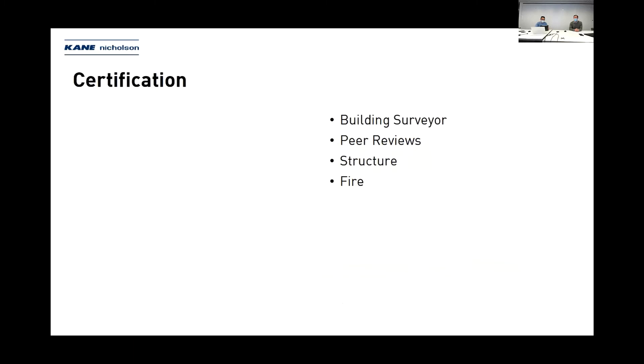The certification process was again a collaborative effort. It involved understanding what the building surveyor wanted, the expectations from authorities such as the CFA, and what the consultants were particular about. We went through a process of peer reviews and had an independent structural certifier come along on the design journey with us. In terms of certification, the thing on everyone's mind when talking about mass timber is fire.